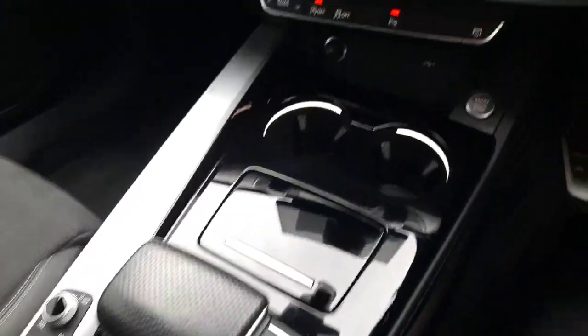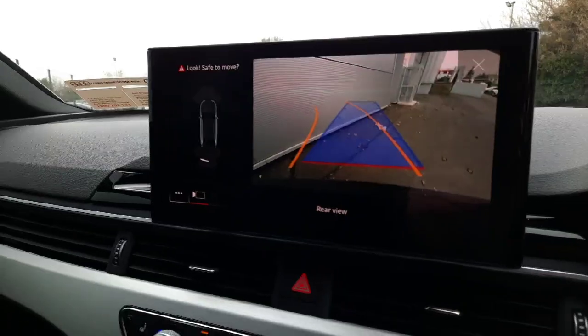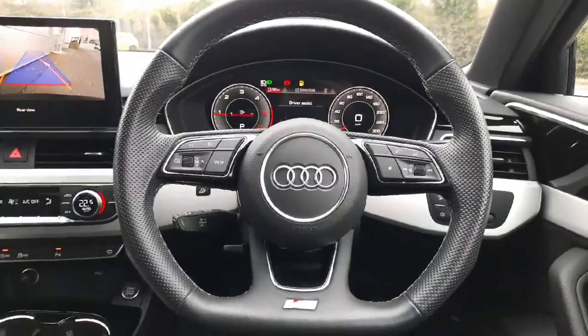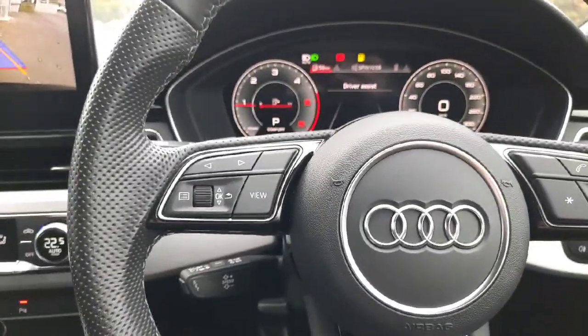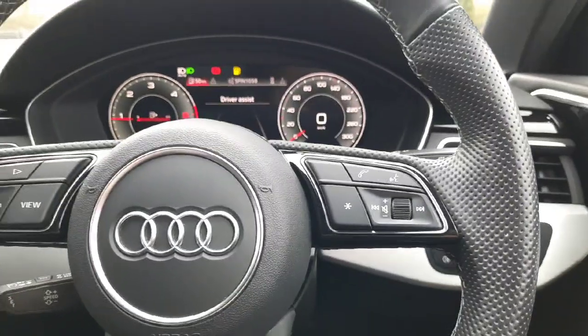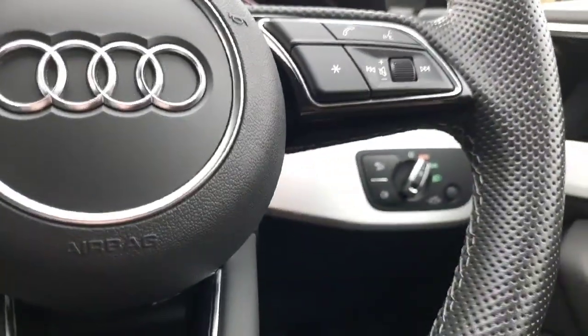This car is equipped with ambient lighting, dual climate control and your touch screen media display. You also have your three-point multi-functional Audi signature steering wheel where you can retrieve any information from your virtual cockpit on the left side and control your media functions on the right. The car is also equipped with cruise control and automatic headlights.